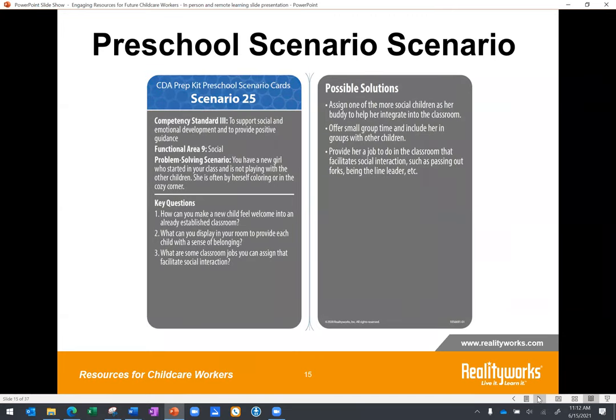Here's our third scenario — a preschool scenario focusing on supporting social and emotional development and providing positive guidance. Scenarios like this are very flexible and can be used in hybrid environments. You could use your in-person time to introduce the scenario, then give key questions and a task of coming up with a potential solution for students to complete during remote learning. When they come back to school, those solutions can be shared. Very flexible, but very impactful ways to learn.